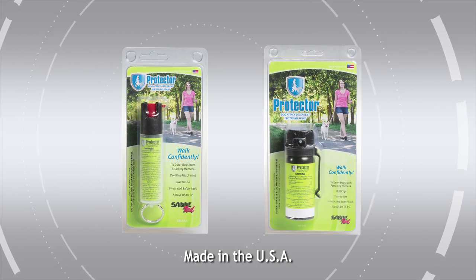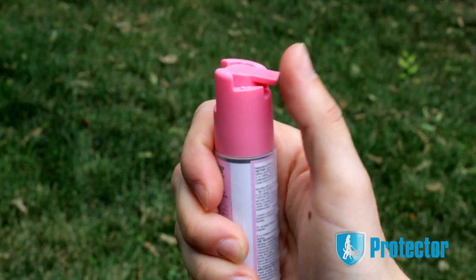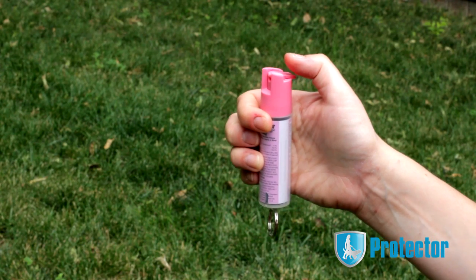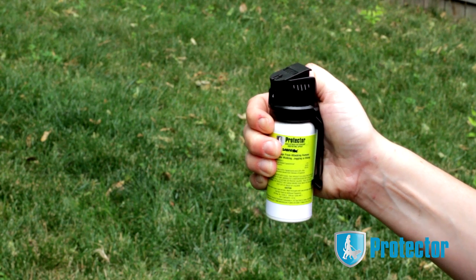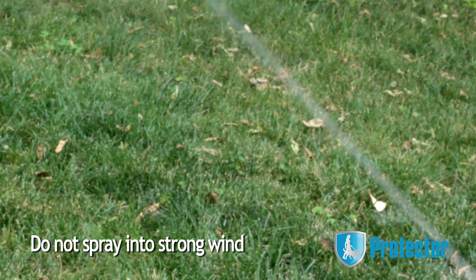Protector comes in two sizes so it's accessible at a moment's notice. When you're ready to use it, unlock the safety by turning it 45 degrees. Aim it at the aggressive dog's face and push the button to spray. With the larger size, simply slide your thumb under the flip top and you're ready to spray.